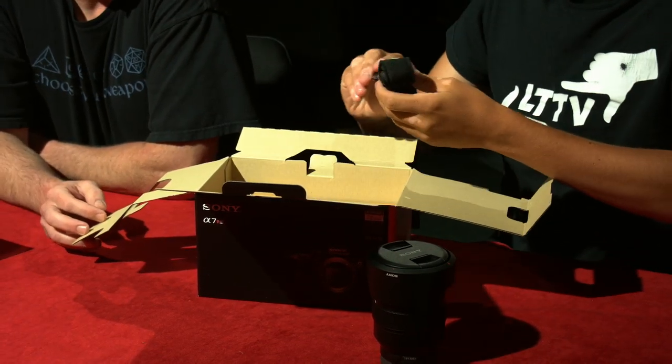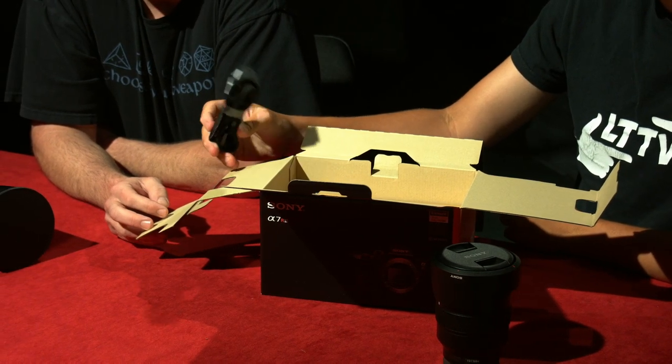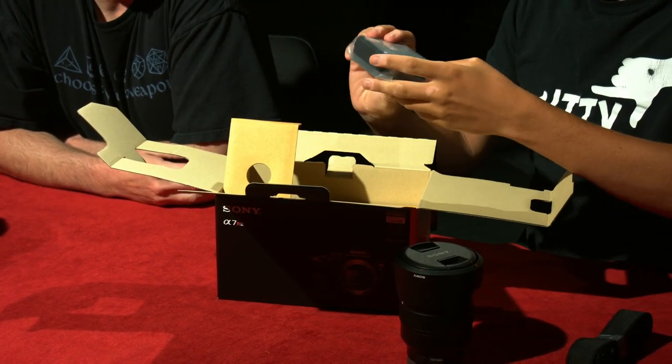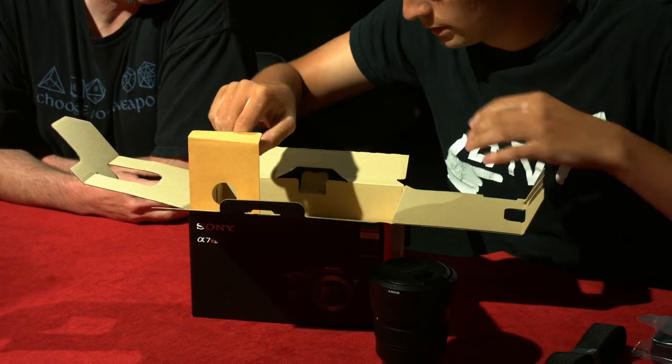Oh, this is nice — a very nice Sony A7 strap. What else do we have? Here's our battery charger for the wall. We'll talk more about batteries later.